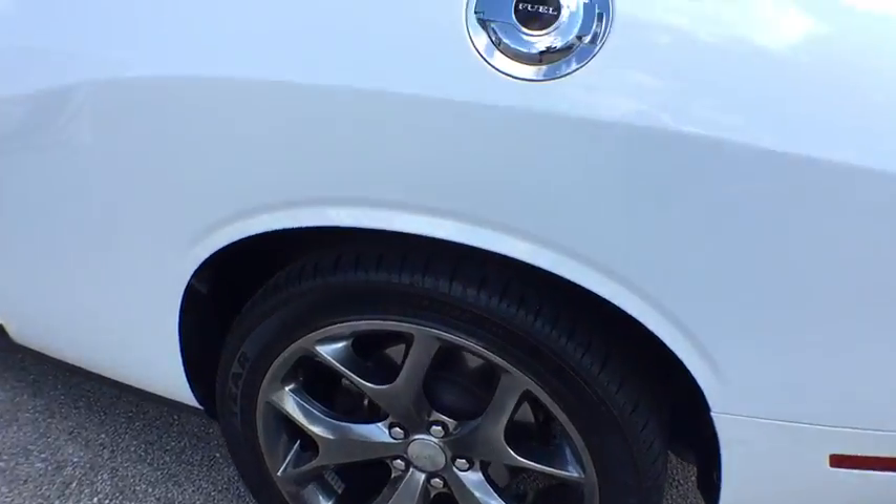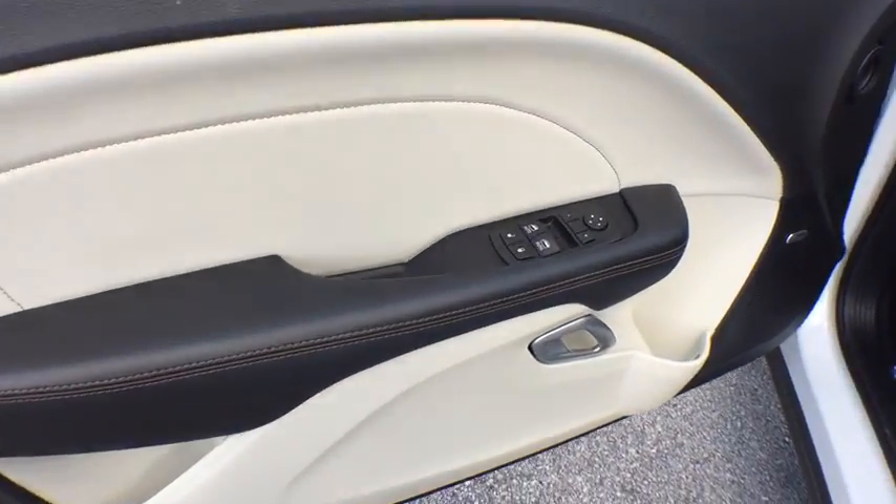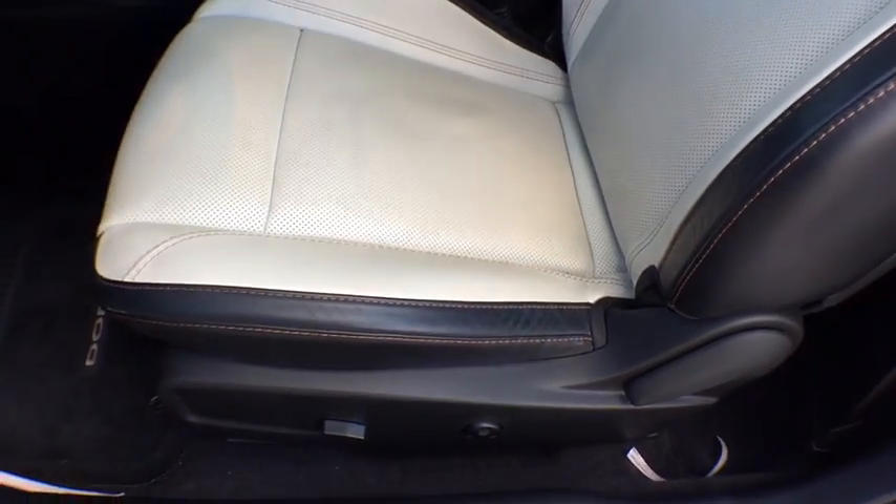Anti-lock braking system, Bluetooth, leather-wrapped steering wheel, power steering, adjustable steering wheel, four-wheel disc brakes, aluminum wheels, cruise control, keyless start, auto-dimming rear-view mirror.